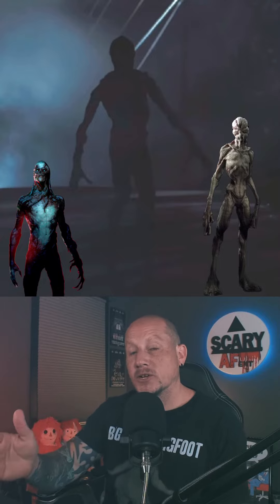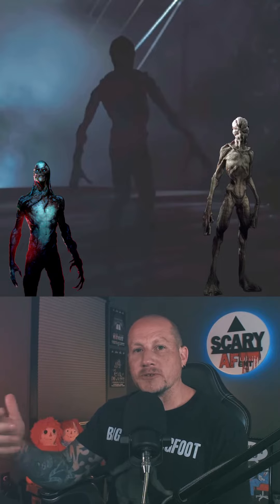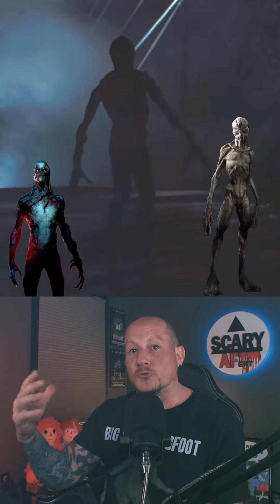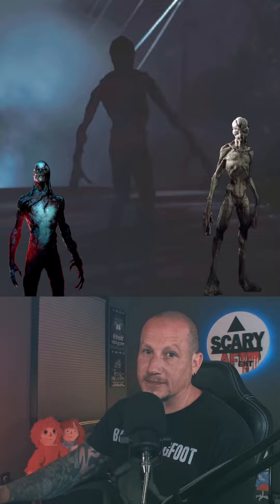Now that you guys have seen the freeze frame with the side-by-side comparison of a Demogorgon with Vecna and heard the side-by-side comparison of the grandfather clock, let me know in the comments below — do you think it's an easter egg or do you think we are reaching? Anyway, thanks for watching and see you guys next time.